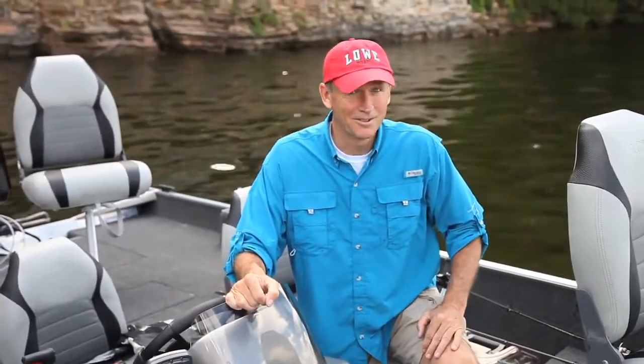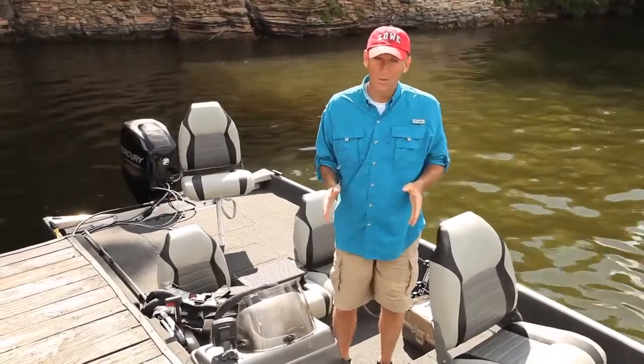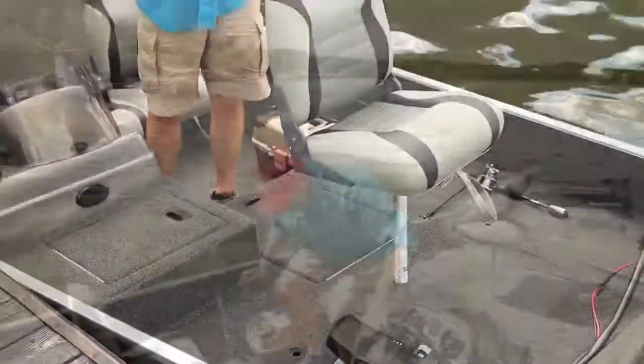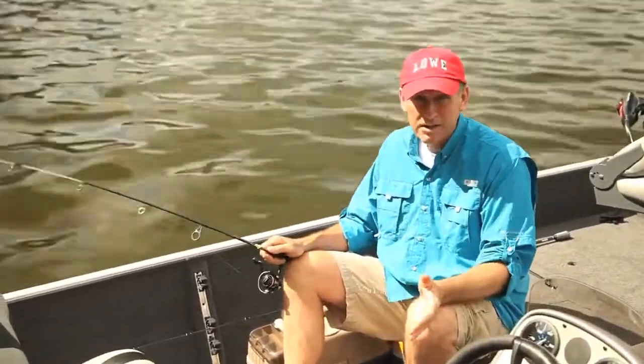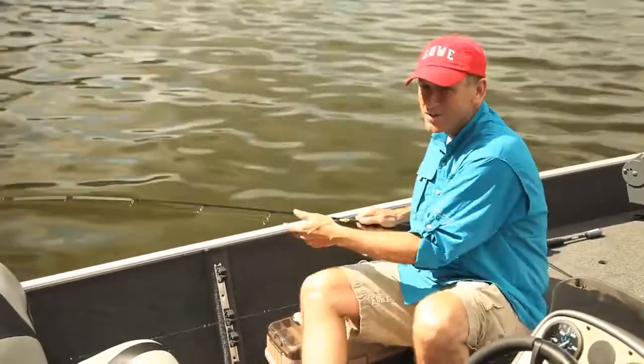The Stryker is lined with durable marine grade carpet. Low understands the value of deck space out on the water — the Stryker 17's hull was designed to accommodate three-across bow fishing. Part of maximizing your deck space is making sure your gear is out from underfoot, and the Stryker's port side rod rack helps you stay organized.